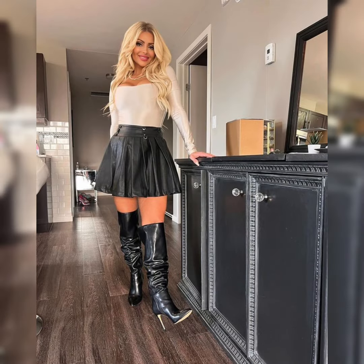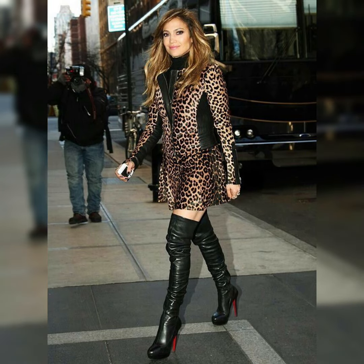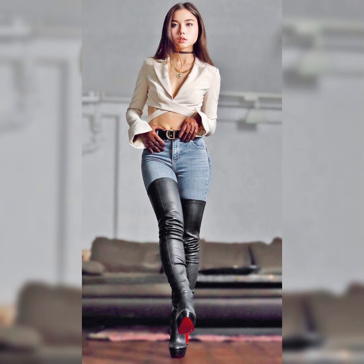Hi everybody, welcome back to my channel Glamour Zone. How are you all? I hope all of you are fine and doing well. Dear viewers and dear subscribers, today's video is all about leather dresses with combinations of leathers, high heels, and thigh-high long boots. Leather dresses are a stylish choice for any occasion and can add a touch of sophistication and glamour to your look.